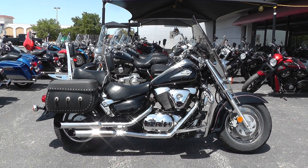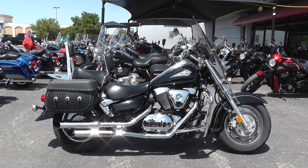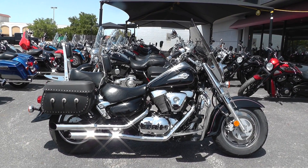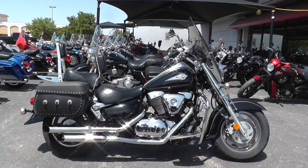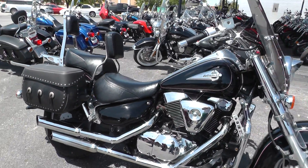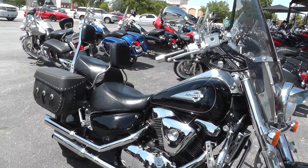Hello folks, Geno here with American Motorcycle Trading Company in Arlington, Texas, with a 2003 Suzuki Intruder VL 1500. This is one of our scratch and dent bikes. Scratch and dent means just what it says — it's got some scratches and dents.